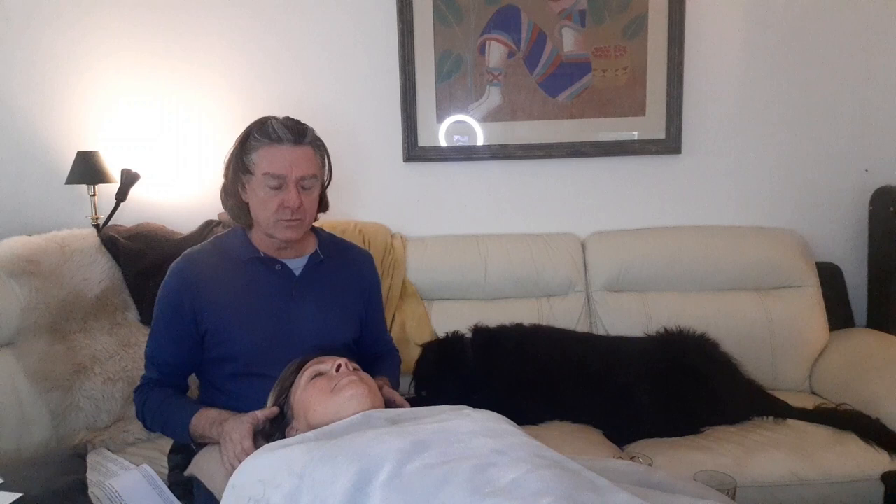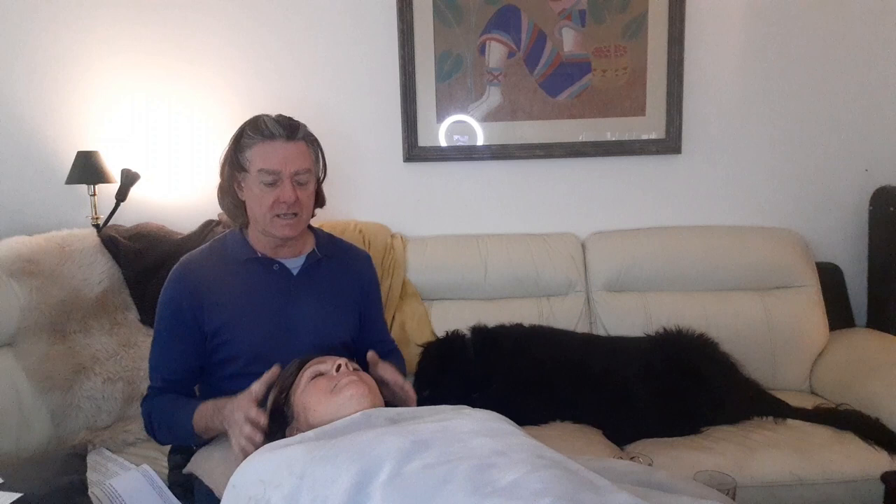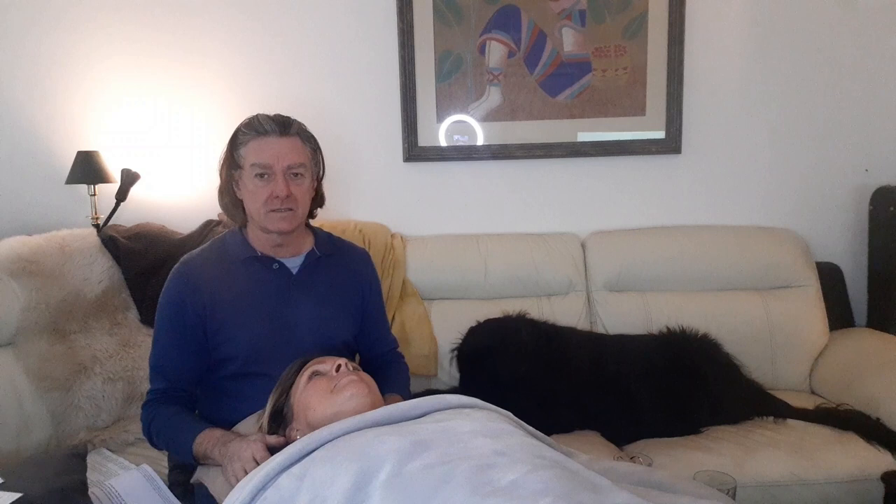This is one process within Access Consciousness, and it's to lift the bags and sags and all the stuff that's gone on in your life and caused your wrinkles. The energies that are used will lift the face and remove those wrinkles.